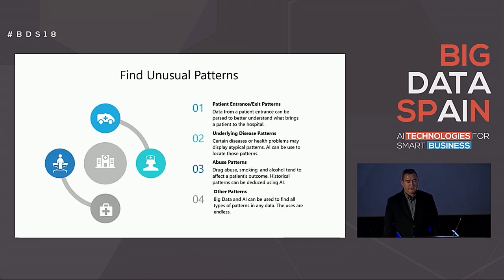Patients typically display patterns of entry and exit to a hospital. When those visits become unusual, the pattern can be used as a way of predicting what may be bringing the patient to the hospital. Some other patterns that can be found are underlying diseases not typically found, or drug abuse and smoking patterns that tend to affect a patient greatly. Big data and machine learning scientists have spent years developing algorithms to detect these patterns, and a hospital can take advantage of all of this work by simply using an EHR system with big data.